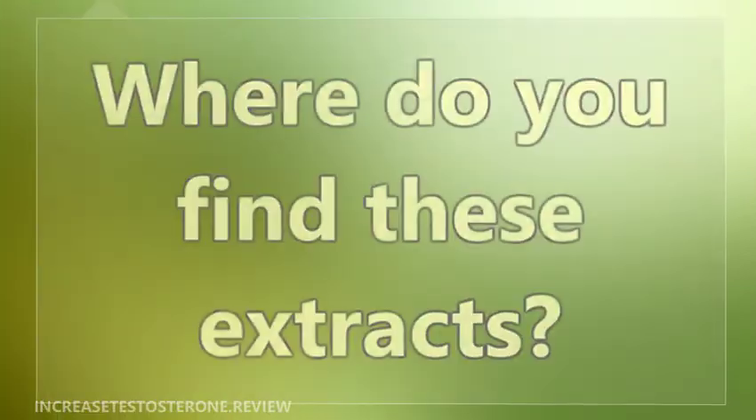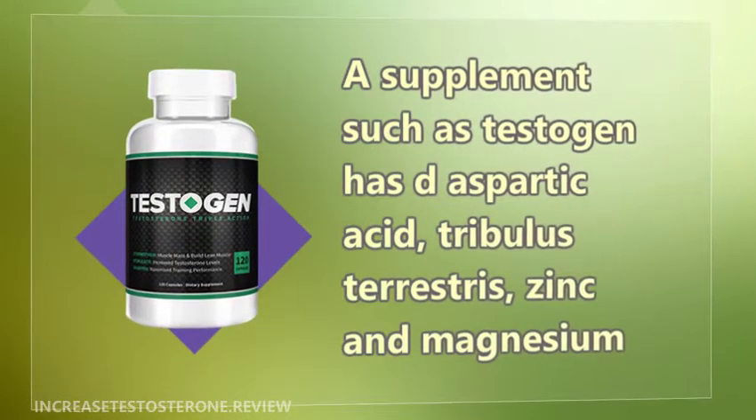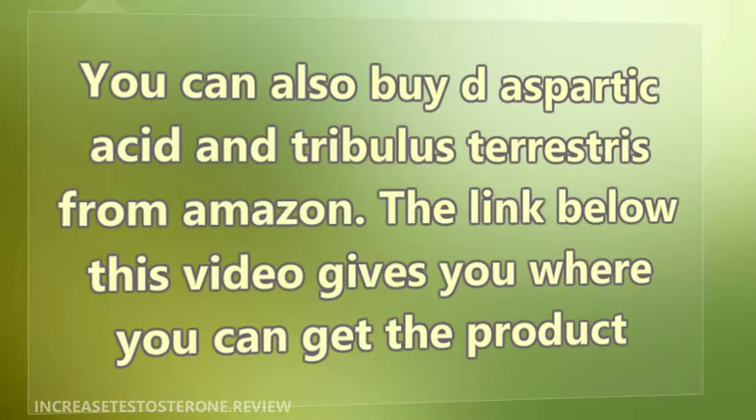Where do you find these extracts? A supplement such as Tecigen has aspartic acid, Tribulus terrestris, zinc, and magnesium. You can also buy aspartic acid and Tribulus terrestris from Amazon. The link below this video gives you where you can get the product.